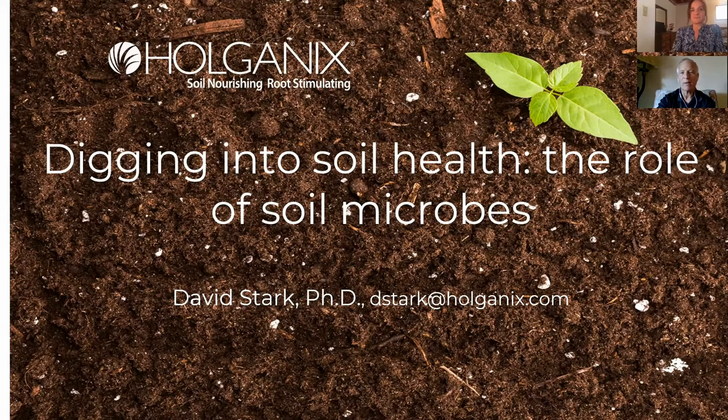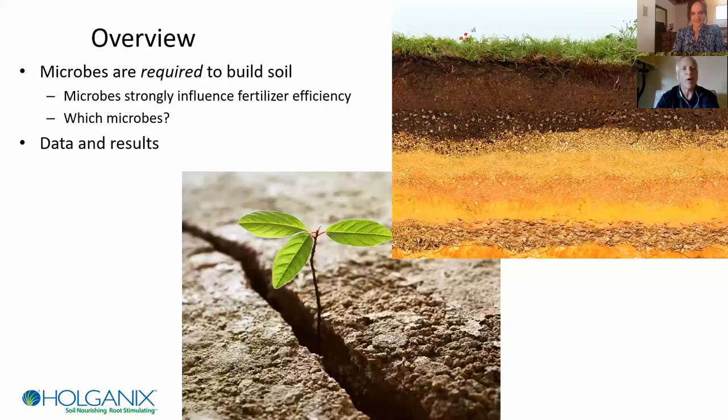So we're going to talk about microbes and soil health. My objective: there are a lot of microbial products out there, and I want to talk about what to expect from different types of microbes so that you can make an informed decision about which products you might want to use. There are some really good products out there, and of course there are some that maybe promise a little bit too much based on what biology they really contain.